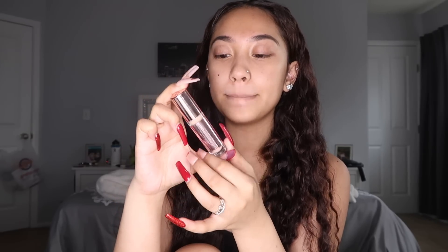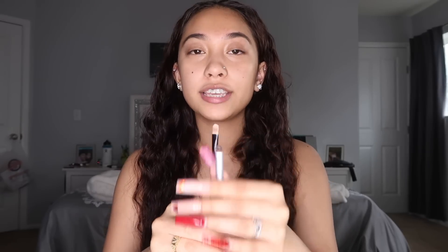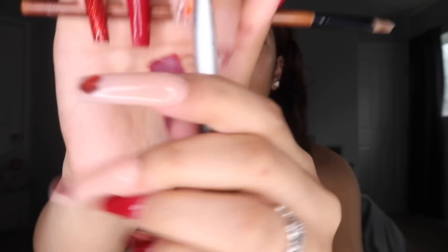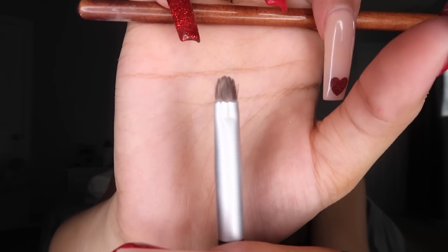I use a flat brush to carve out the bottom of my brows, and then I use a really small, more defined brush to carve out the top of my brows.